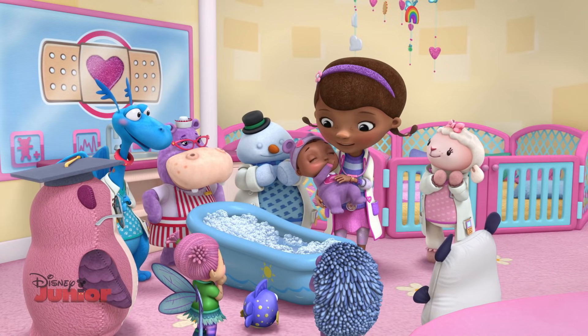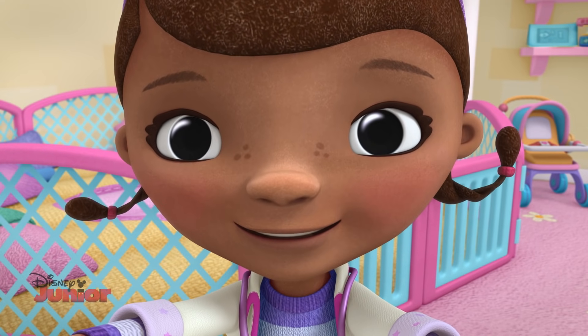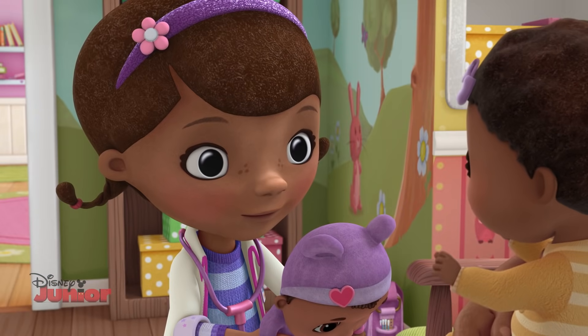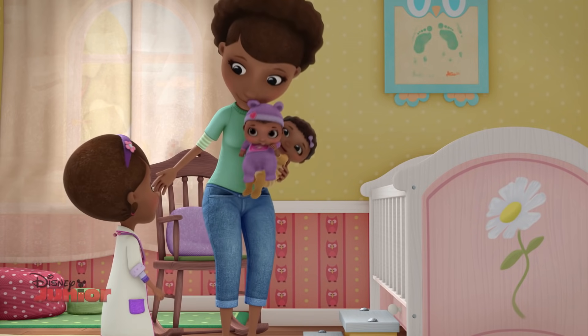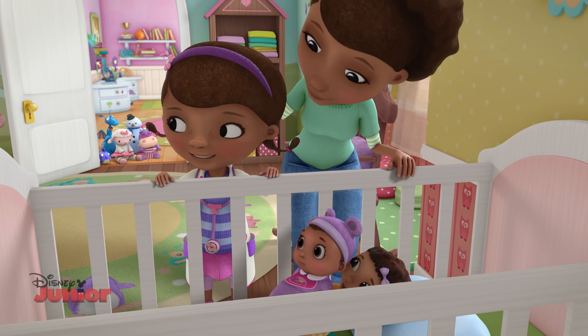Great job, everyone. Are you ready to go home to Maya? Yes, you are. Hi Maya, here's Cece. Maya loves her Cece. And I love my babies. I love you too, Mom. And I love my toys.